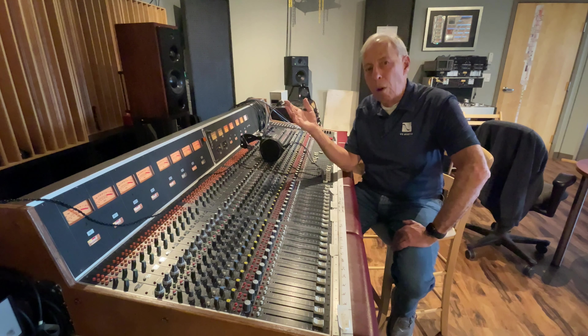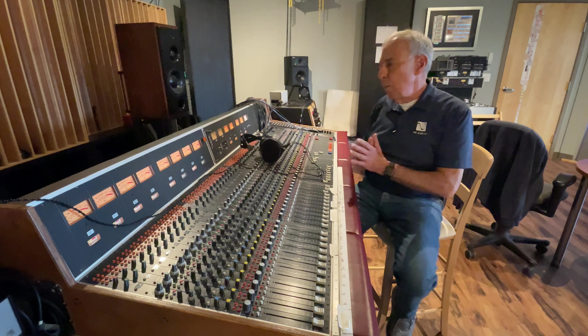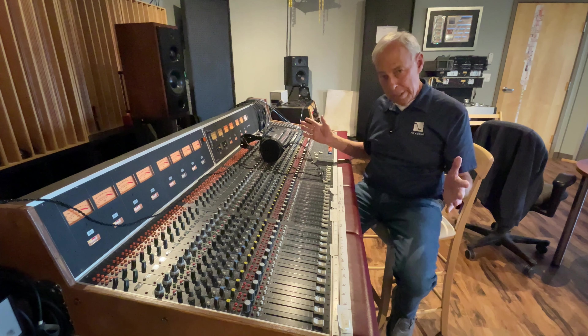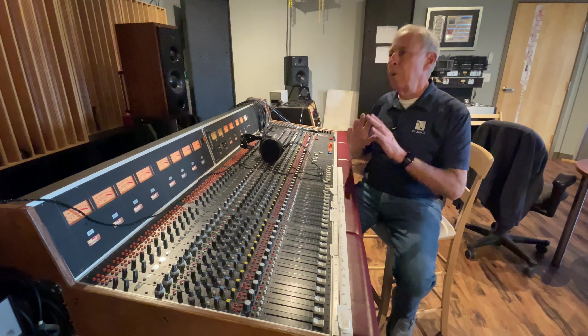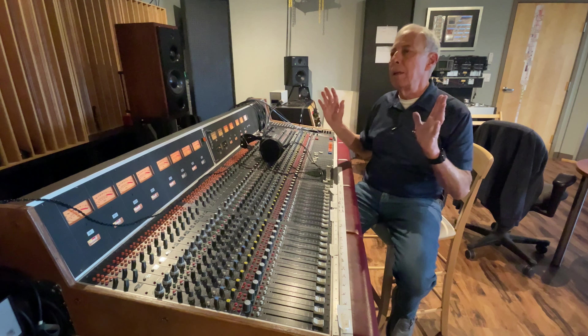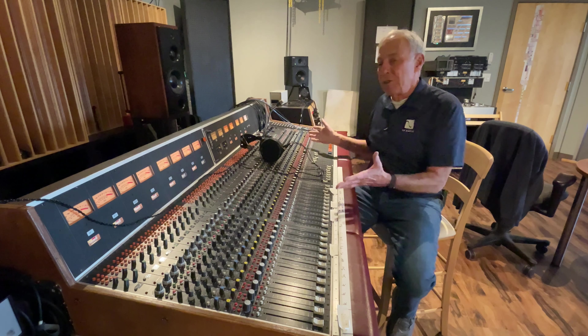When digital came around in 1982, this was going to be the Holy Grail. We could make copy after copy without any degradation, with no limitations on dynamic range, no limitations on frequency response — it was going to be heaven. Then we heard it and went, eh, that sounds awful. That was the beginning of it, and it was awful. Early CDs, early recordings, with few exceptions, were just terrible. And we all stuck with analog.